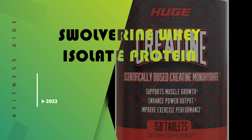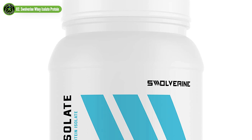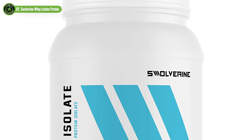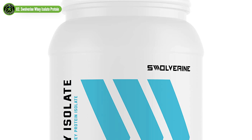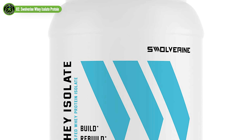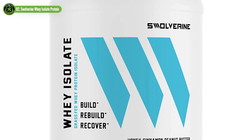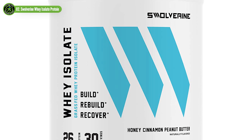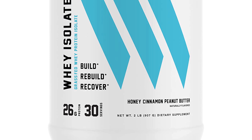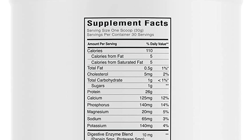Swolverine Whey Isolate Protein. A lot of protein powder on the market contains fillers, artificial sweeteners, and ingredients that don't do much to help you maximize your muscle growth. Swolverine created a whey isolate protein that prioritizes protein and leaves the artificial junk out, allowing the best opportunity to help with your gains. Swolverine's whey isolate protein powder packs 26 grams of protein per serving, making it one of the higher protein content powders on the market per serving. Being a whey isolate also means it's lower in carbohydrates and fats than a whey concentrate.